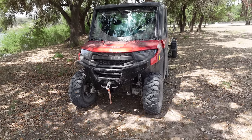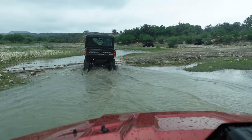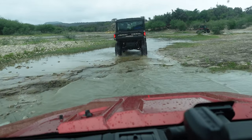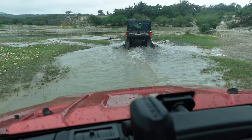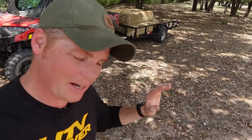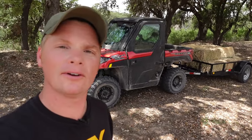Fifth thing I love — and maybe this is obvious — this is still a Ranger. It still does everything you need your Ranger to do. It's a workhorse. It tows this trailer with all these square bales around like it's not even back there. Brakes work great. It is still the machine that has made itself the most popular UTV on sale.